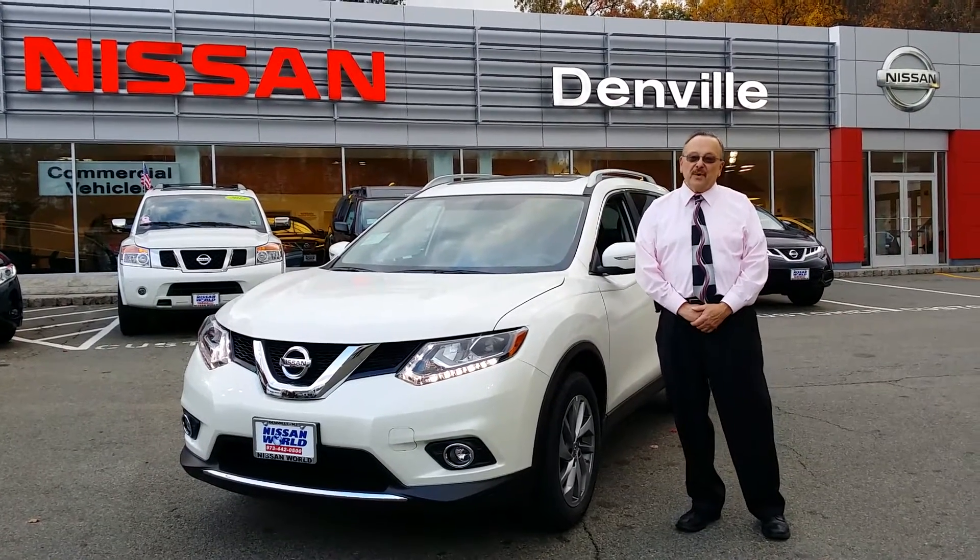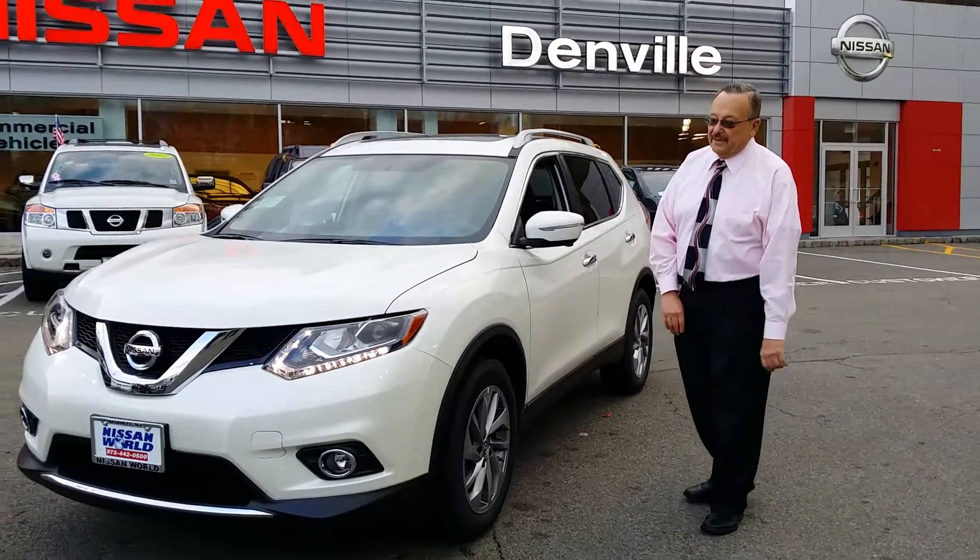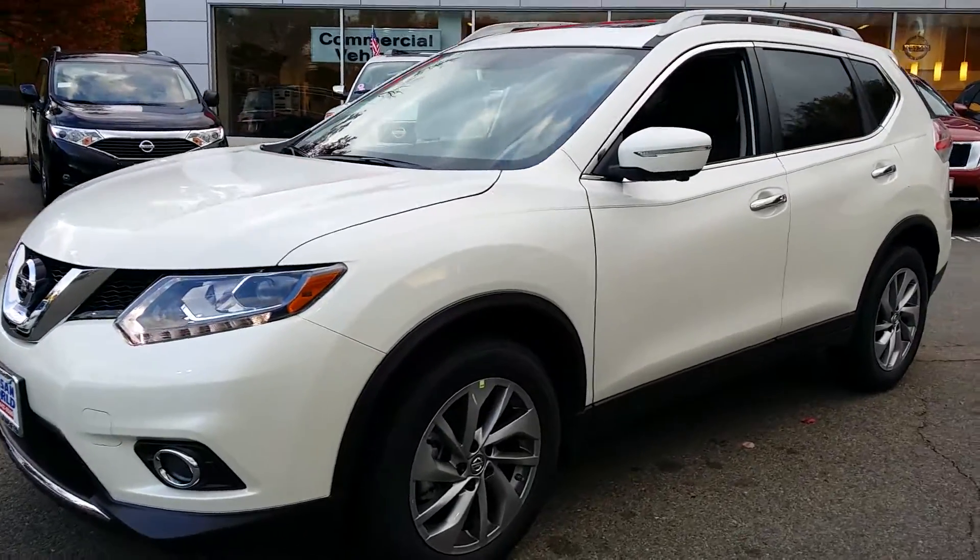Good afternoon, folks. Welcome to Nissan World Denville. We're going to show you the new Rogue today.